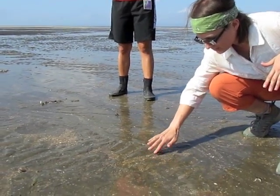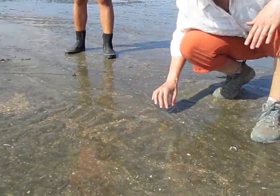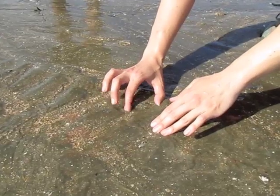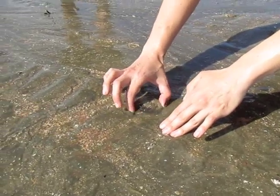Right here we've got a sand dollar. This is an echinoderm — it's related to things like sea urchins. If you want to, you can sometimes gently shake the sand loose and turn the animal over.